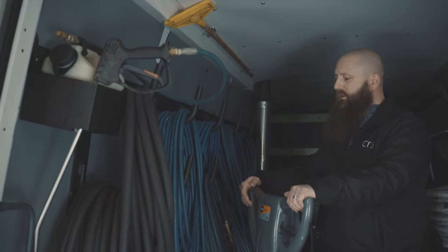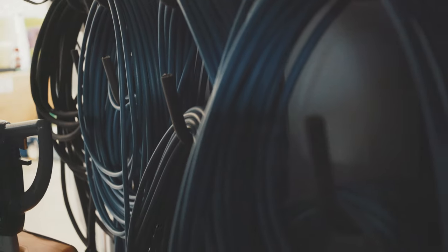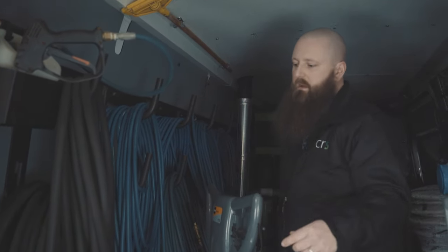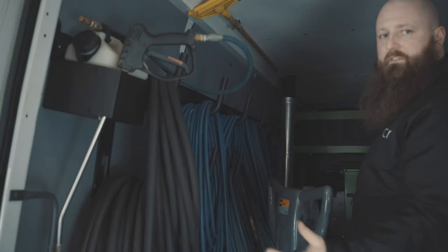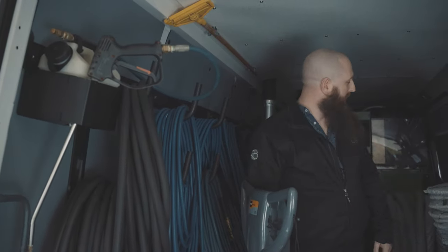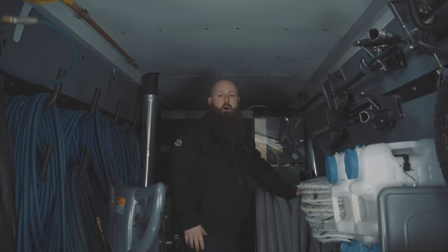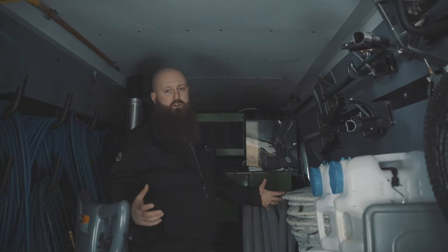This rack over here houses all of our hose. The blue pressure hose brings hot water at high PSI into the building. The black is just a garden hose that feeds fresh water into our system. And we have all of our vac hose here equipped, plus another one on wheels we can bring in and out for larger services.